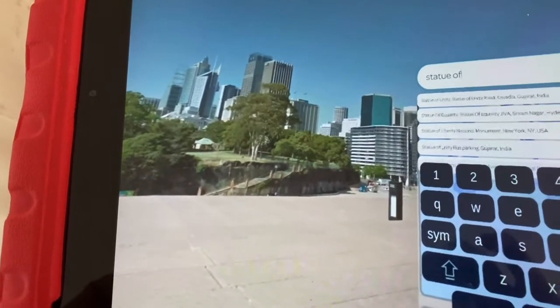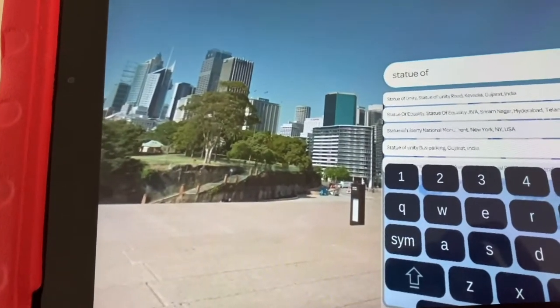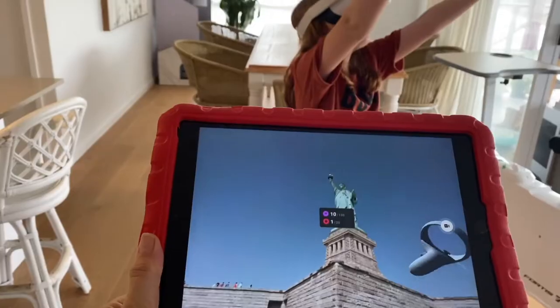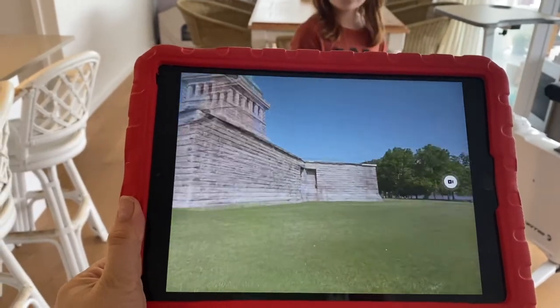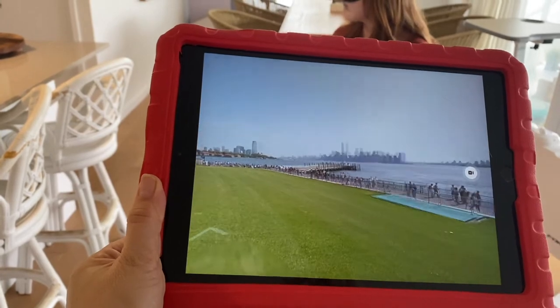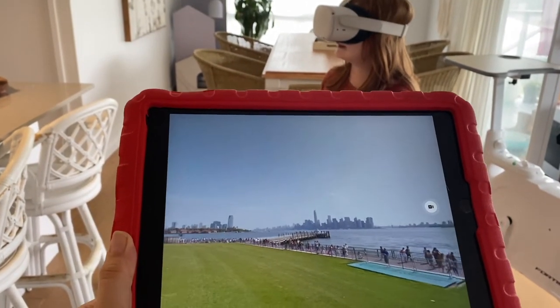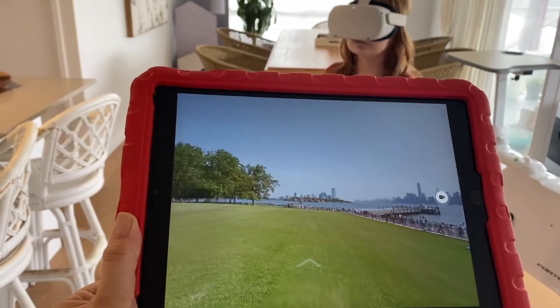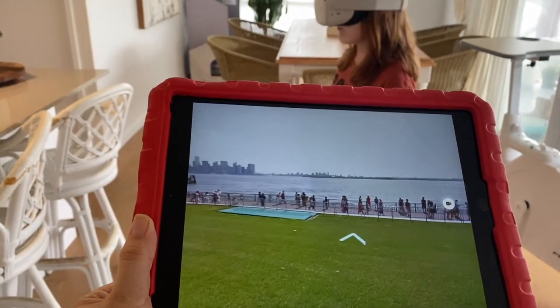Wander is something we use weekly in our homeschool, or even sometimes daily. It's definitely something we love to use when we're reading a book, learning about art, or learning about a significant place. We get the VR out, have a look, and find where it is in the world on the map — we find it, search it, locate it, and enjoy it.